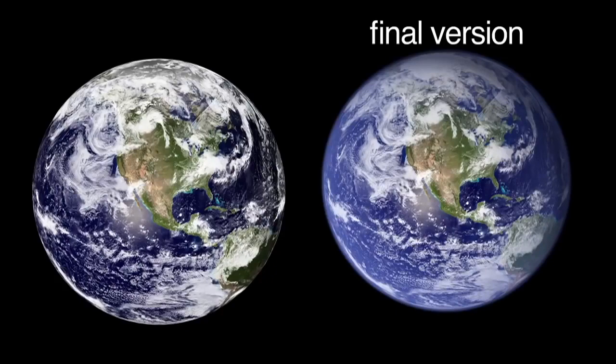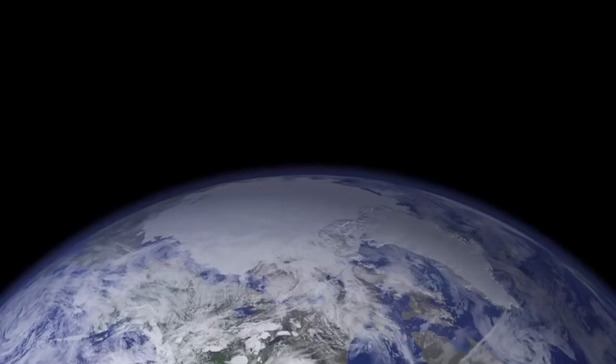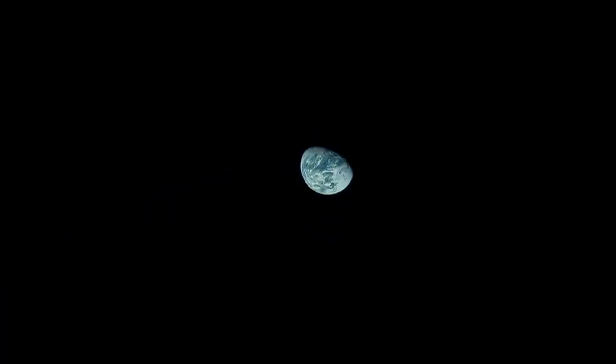Unfortunately, I'm not an astronaut. I've never been to space. But I've looked at these images over and over again, trying to get the essence of it. It is Photoshopped, but it has to be.